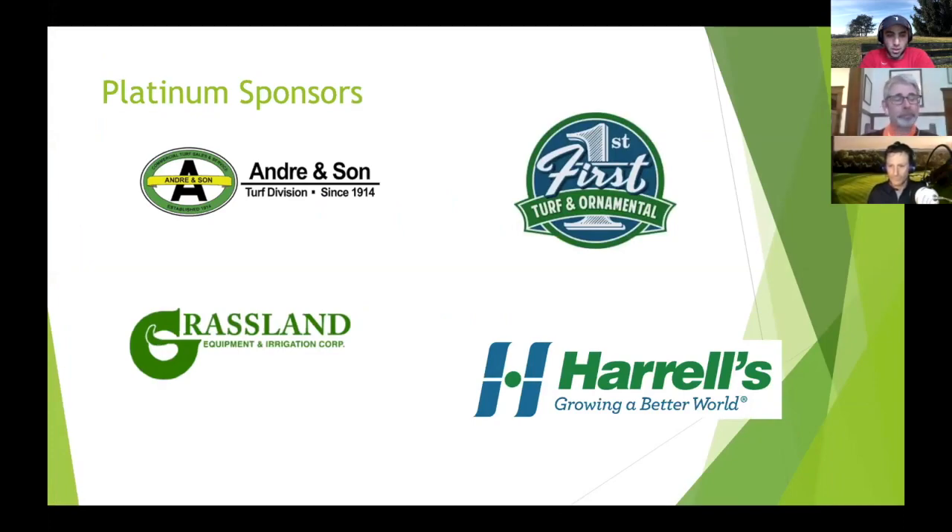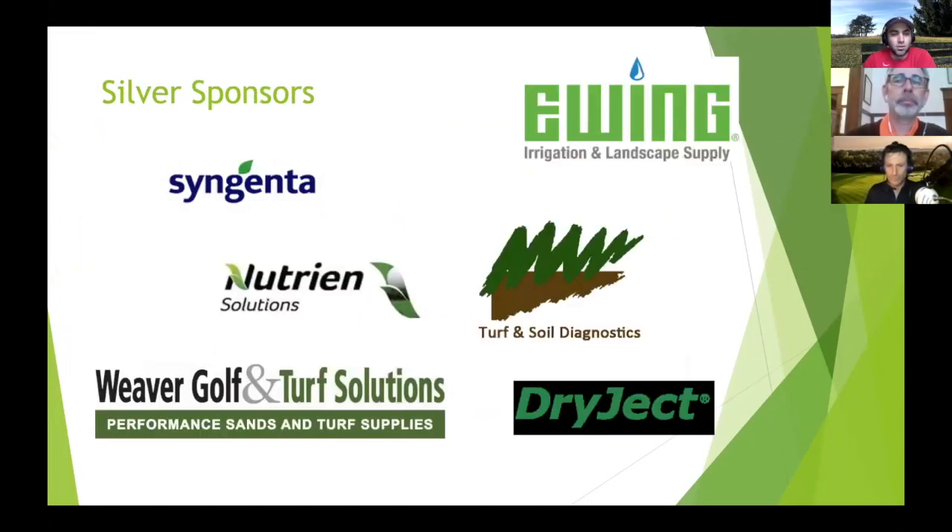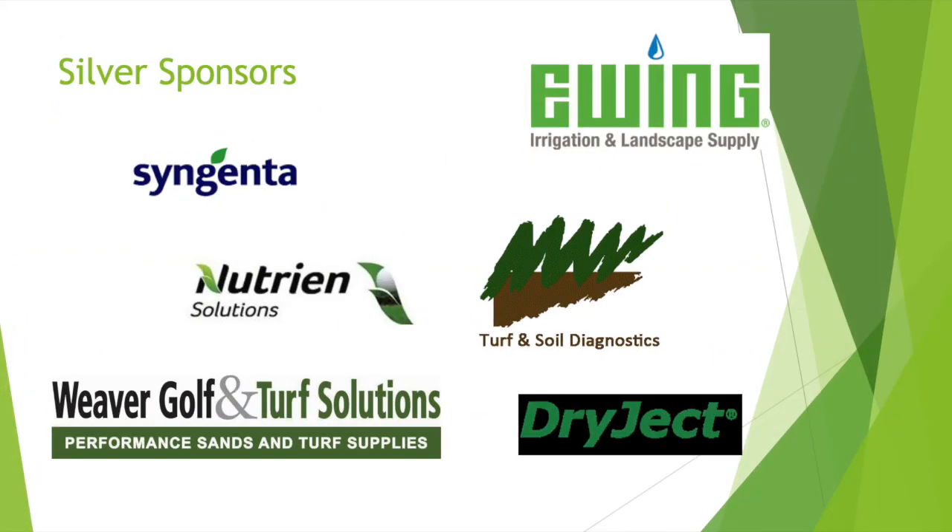Platinum sponsors: Andre and Son, First Turf and Ornamental, Grassland, and Harrells. Gold sponsors: Finch Turf, BASF, Pump Irrigation Technologies, and MTE. And then our silver sponsors as well: Syngenta, Ewing, Nutrient Solutions, Turf and Soil Diagnostic, Weaver Golf and Turf, and Dry Jet.